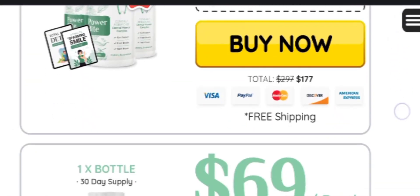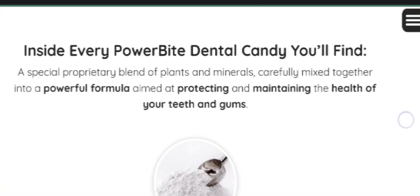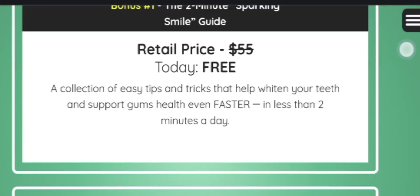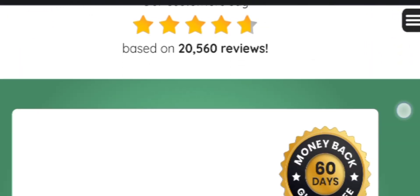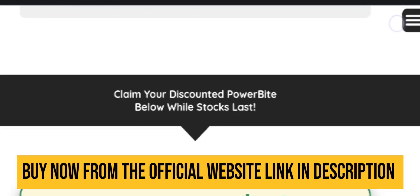I hope this Power Bite honest review has helped you. I hope it helps you enjoy your life, allowing you to smile freely with no worries, fresh breath, and beautiful teeth. So what are you waiting for? Order your kit today. Important alert: you can buy the Power Bite supplement only on its official website — it is not available on any other website.